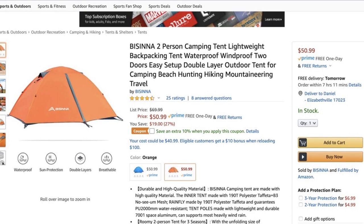The first thing I want to talk about is the Bassina two-person tent. You can get this off of Amazon. It weighs roughly four pounds, almost five pounds, and it costs about $50.